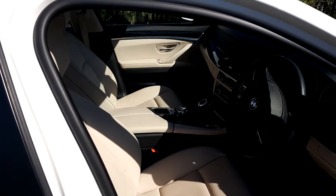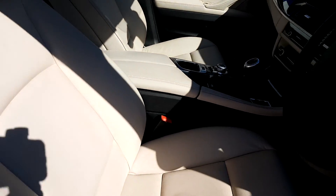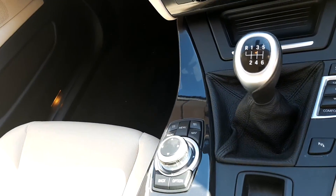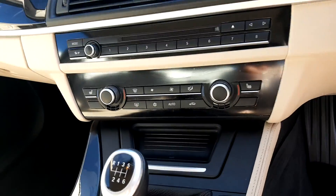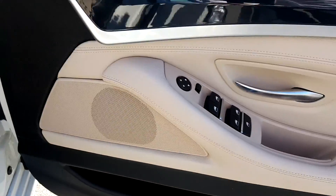On the inside of this vehicle, the seats are lovely oyster leather material. It's manual transmission, with a display screen for your media, radio and navigation. It's got heated seats, automatic wipers, automatic headlights, and electric windows front and rear.